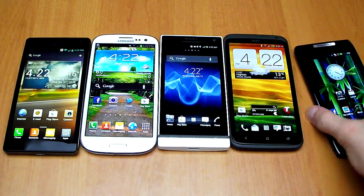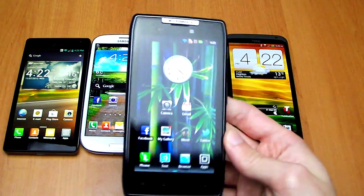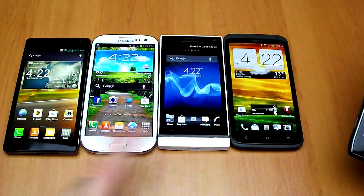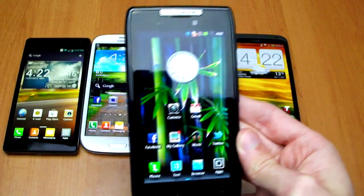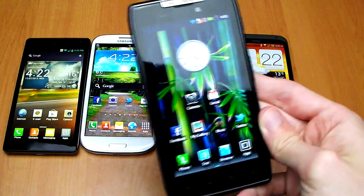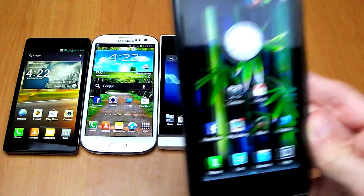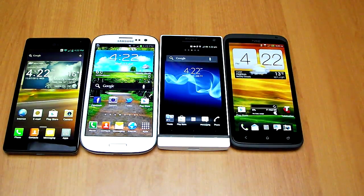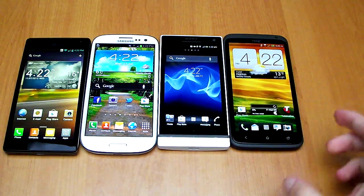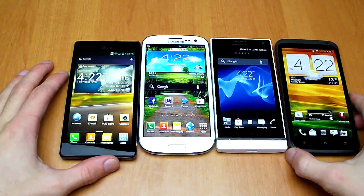Unfortunately my Droid Razr here is a GSM one and it has not yet been updated to Ice Cream Sandwich like the rest of these devices. Because of that, not only does it have the worst software running Android 2.3, I'm actually going to discount it from this test because I haven't yet received the 4.0 update. It's very unfortunate on the part of Motorola, but we still have four devices in contention.